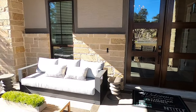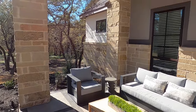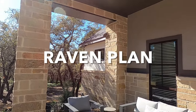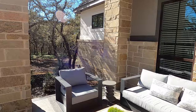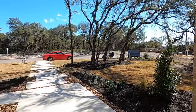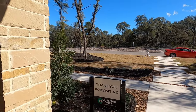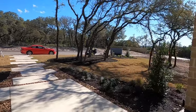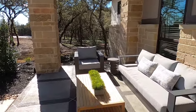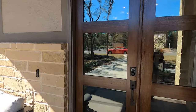Please hit that like button and subscribe to my channel. Now, I've got to point out this front patio on the Raven plan. What's the point of living in a community that's got all these gorgeous oak trees if you don't have a good patio to sit on in the front? This is a huge front patio. Alright, let's go through these gorgeous doors.